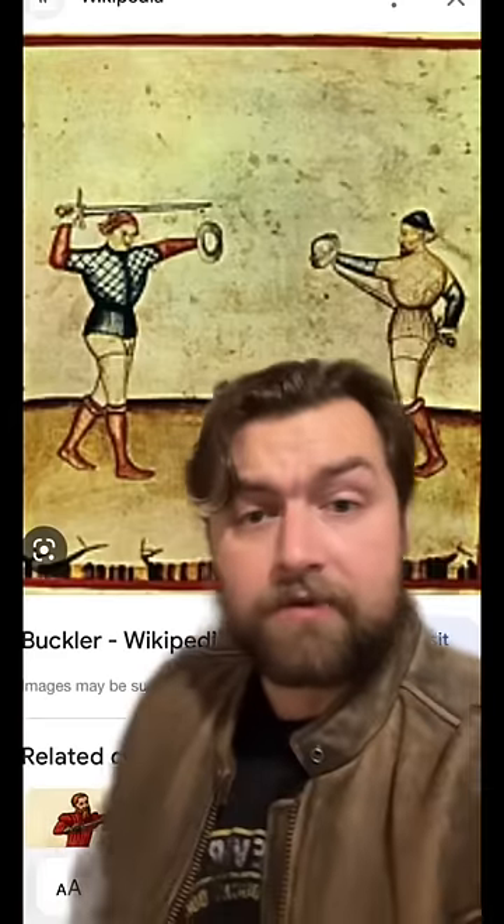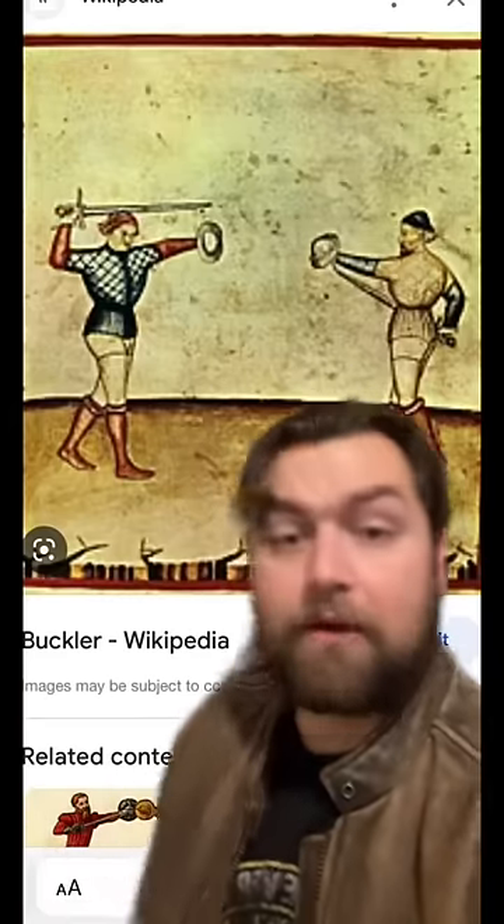What good is a buckler in combat? This is such a small shield. I actually loved that previous video, as the guy goes on to explain very well how a buckler could be properly used in combat and just how effective it could be.